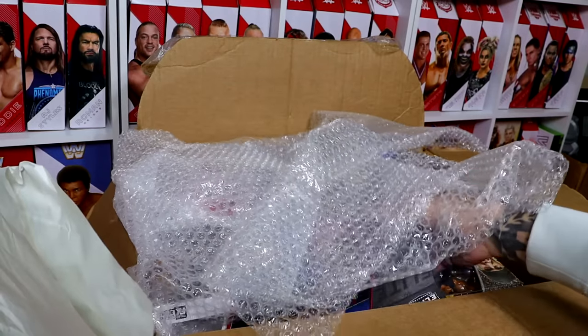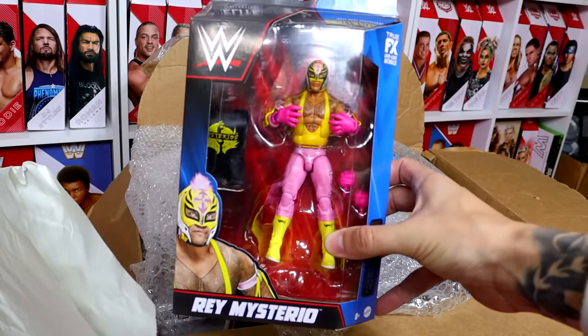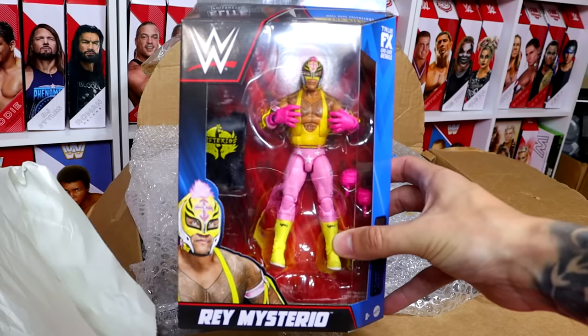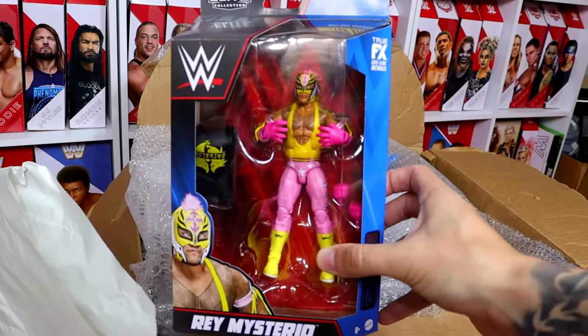Our next figure is going to be one of my favorite Rey Mysterio figures of all time. This is the Rey Mysterio Top Picks figure, which is relatively cheap, but I also have some plans for this — I don't think I'm going to be keeping this figure this way.